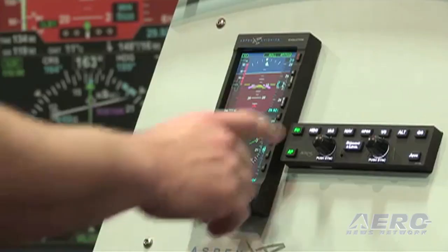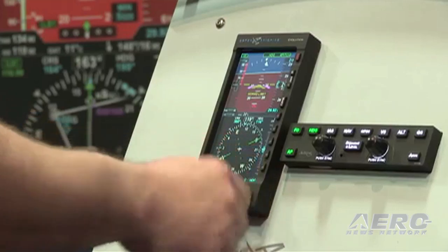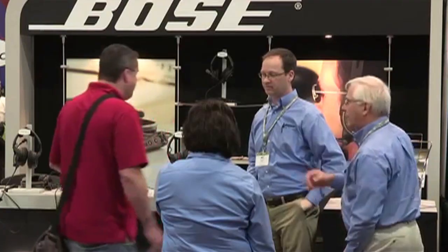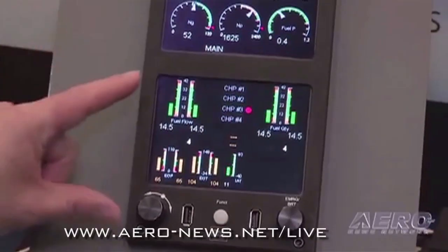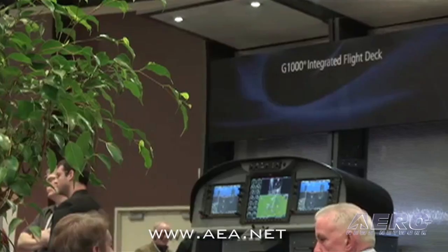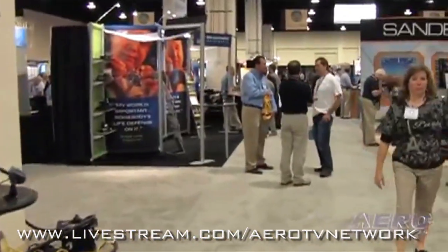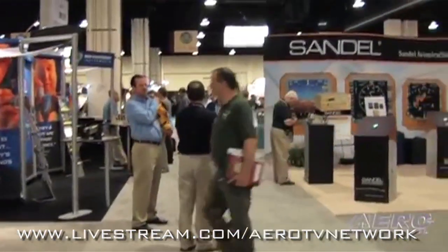Coverage continues on Friday at 16:00 Eastern time with special additional live coverage of more fascinating new and original products, programs, and the people behind this dynamic industry. To access this year's live coverage, visit www.aero-news.net/live, www.aea.net, or www.livestream.com/aerotvnetwork.